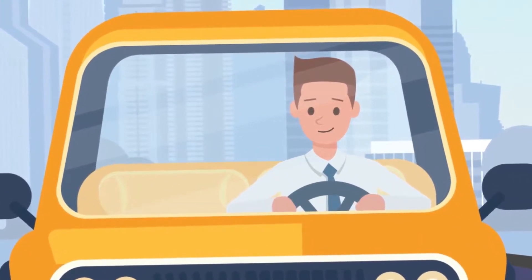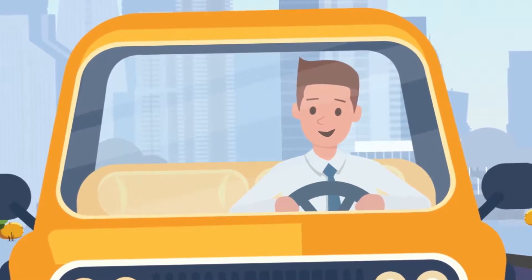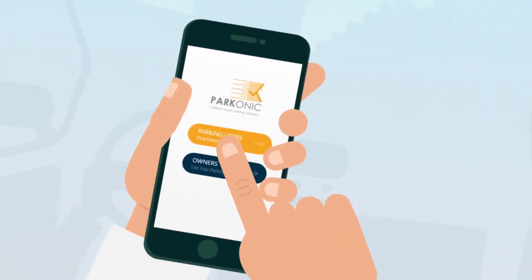Looking for an easy way to find parking? Well, there is! Welcome to Parkonic, where parking just got simpler. Here's how it works.